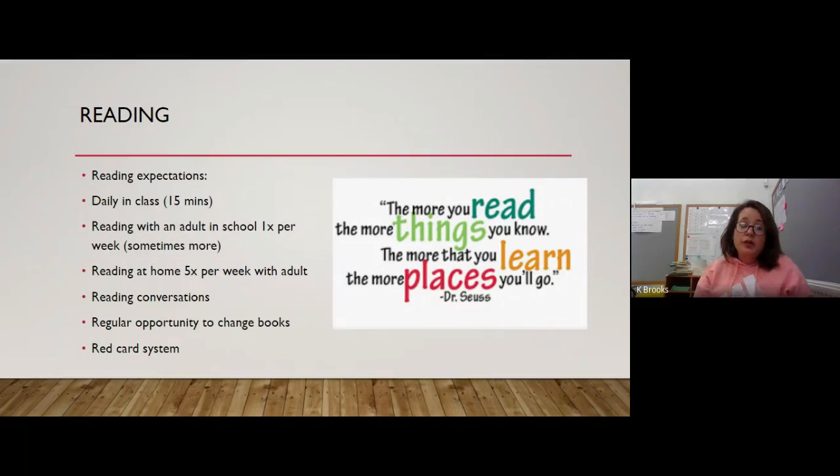We assess children constantly as we go, but we also have reading conversations where the teacher has a whole day out of class just to have ten minutes with each child — to sit, talk to them about reading, hear them read, assess and monitor their reading. There's a regular opportunity for children to change their books; every day we say to them if they need to change their book to let us know.